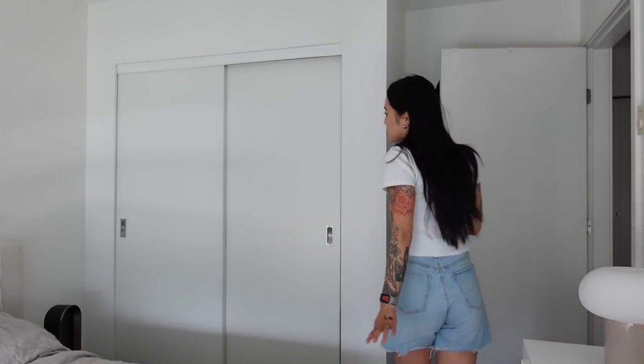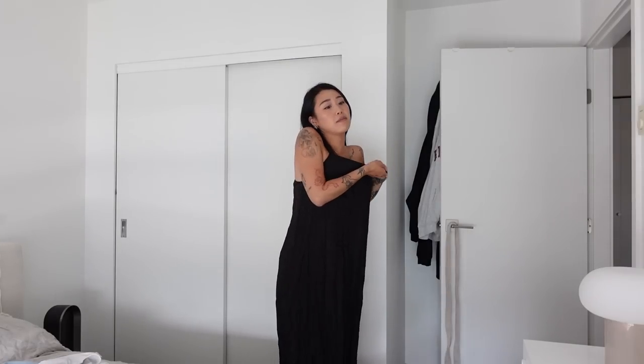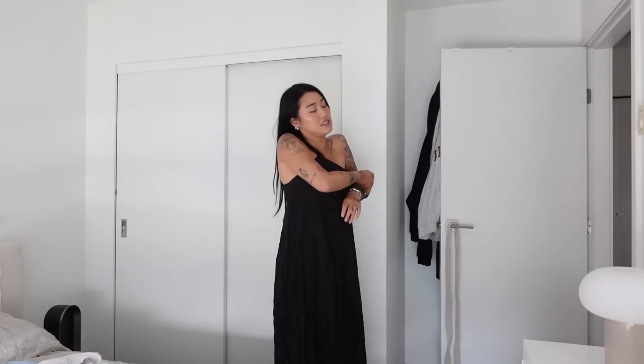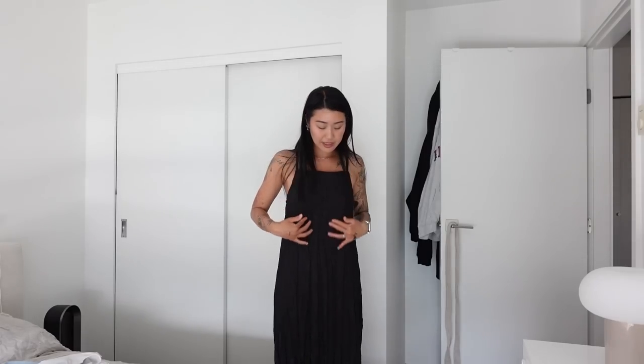I'm actually going to get dressed now so I thought I would just do it with you guys. Not going to bother putting a bra on — I'm just not feeling it today, you know? This is what the dress looks like. I think it's so cute and I love this crinkly fabric.